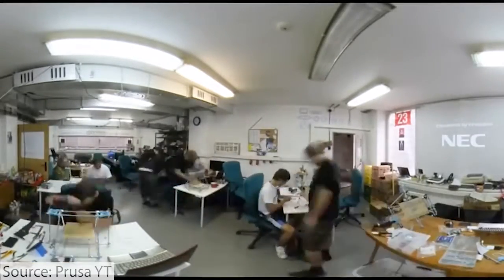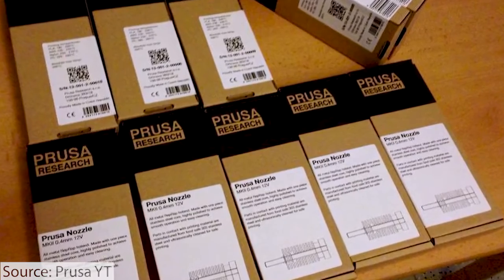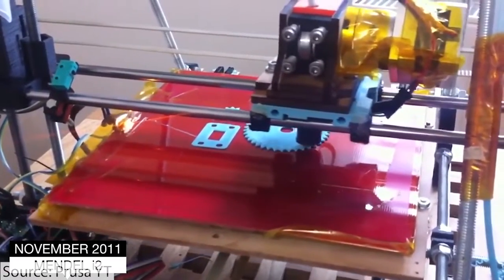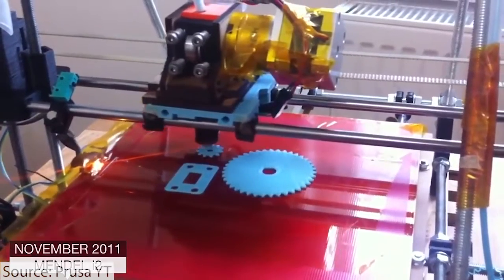There was no Kickstarter. There were no investors when it got started — he just simply started selling kits. And it was a popular product; it did quite well. In fact, after about one year, they were up to five printers in their small print farm and office producing parts for the Prusa Mendel printer.